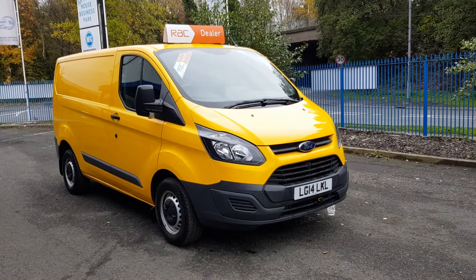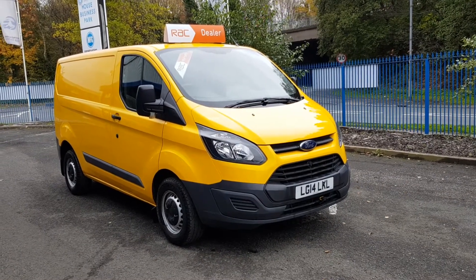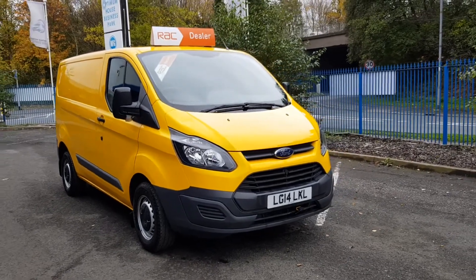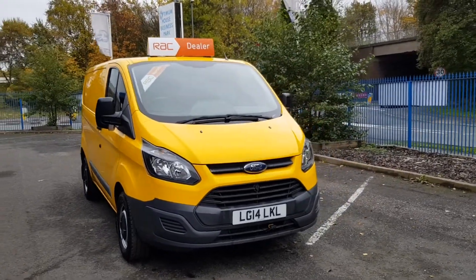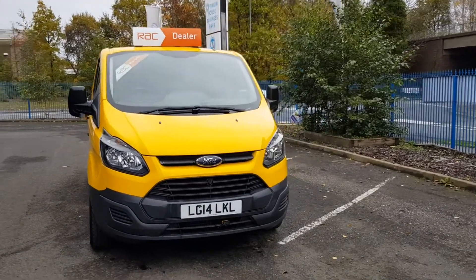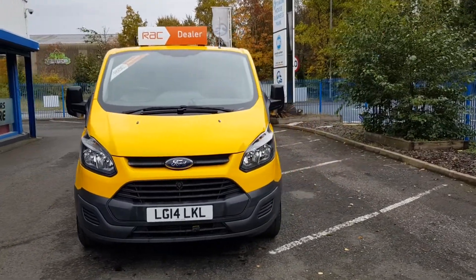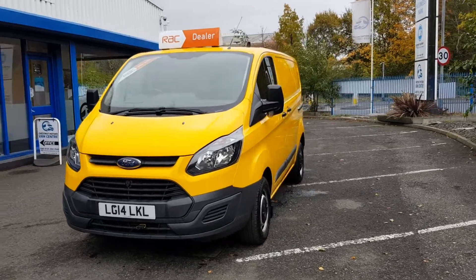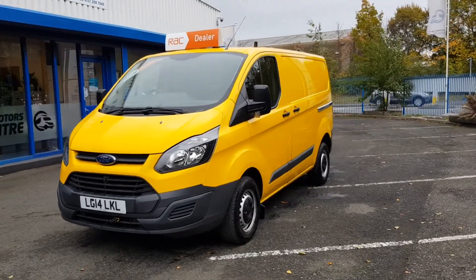Hi, I'm Richie from Chestnut Van Centre. We're showing this 2014 Ford Transit Custom — this one from the AA fleet. It's the 310 model, guys, with the bigger horsepower option.